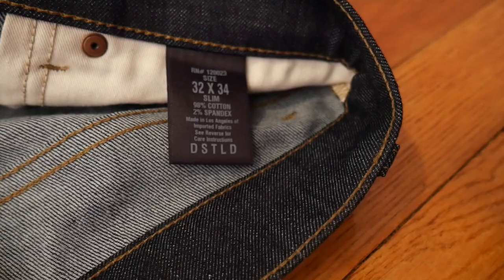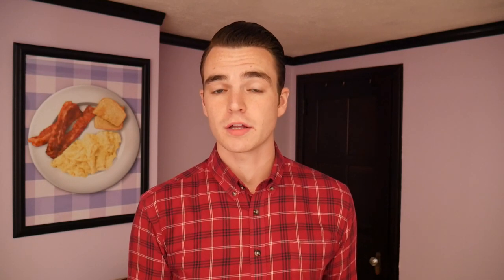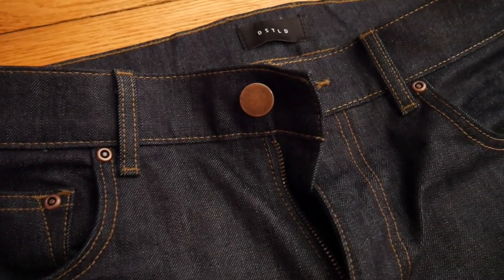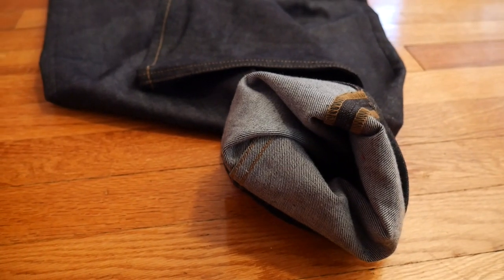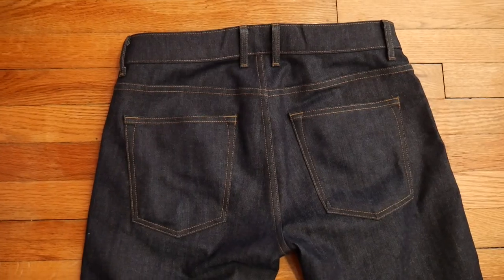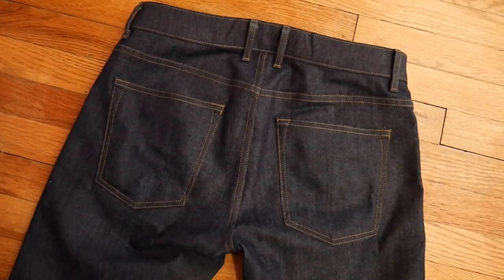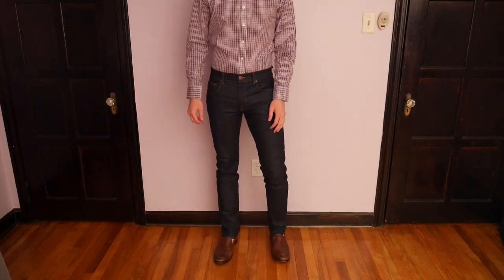I am going to order another pair of their selvage because I really like this first pair. I can't say for certain they have a better fit than the Bonobos selvage denim I own — Bonobos has some of the best fitting pants you can buy in my opinion. The details of these pants feel really solid; the zipper and buttons feel very high quality and very sturdy. I would absolutely compare these to AG Jeans, which are at least 150 dollars, so these are half the price but very comparable.